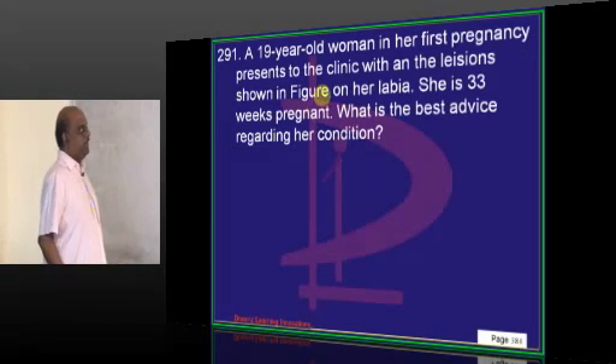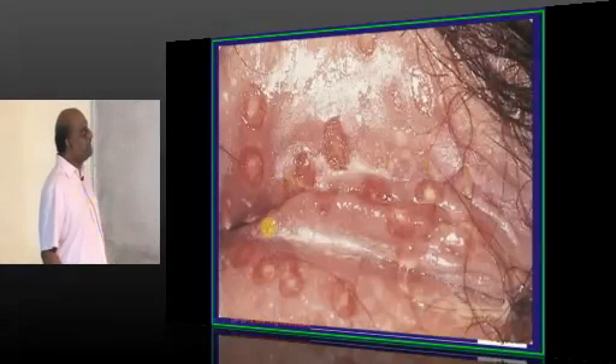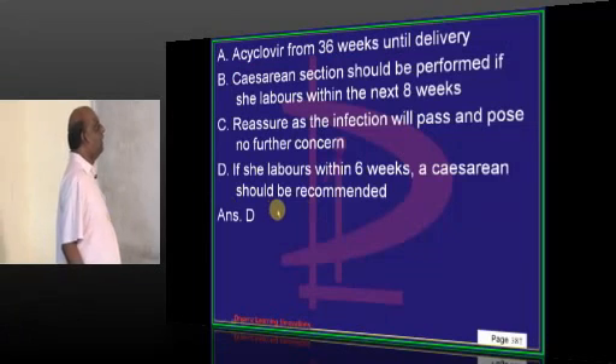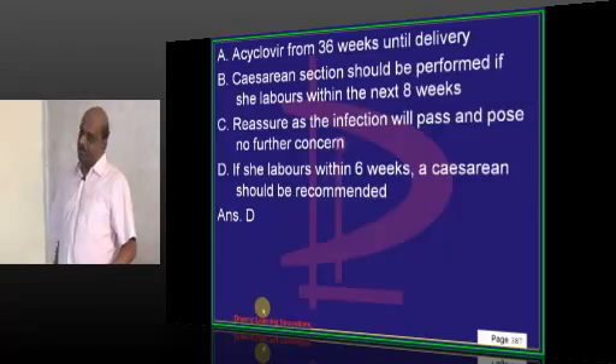A 19-year-old in her first pregnancy presents with herpes lesions on the labia. If she goes into labor within 6 weeks, a caesarean section is recommended.